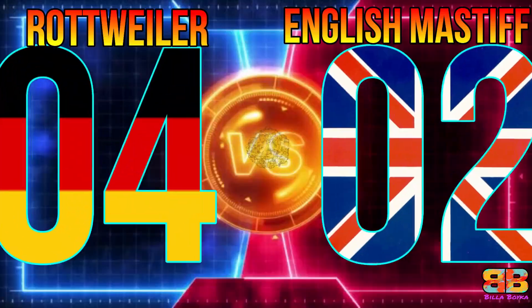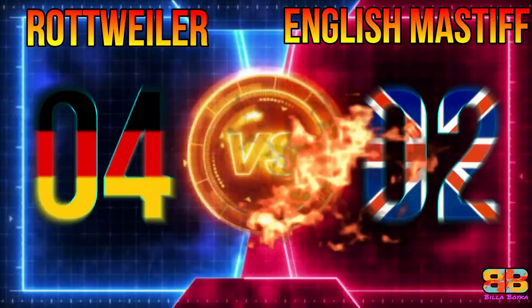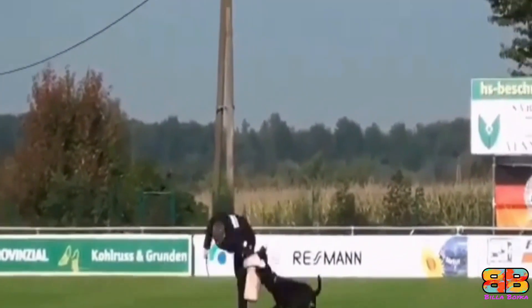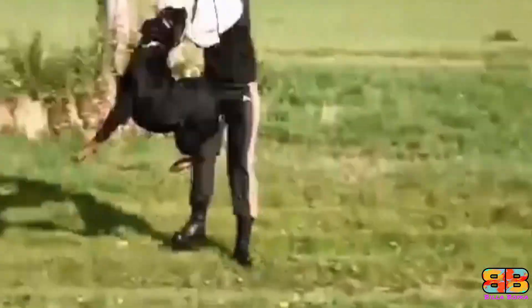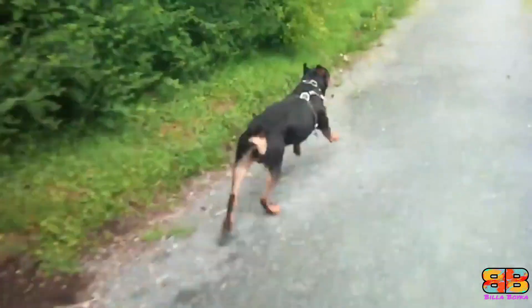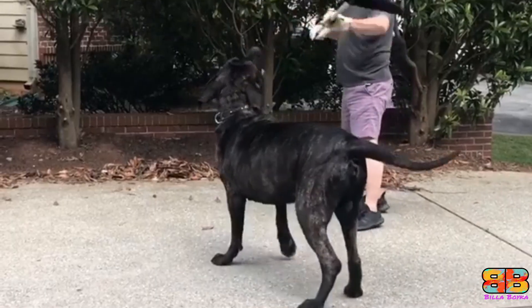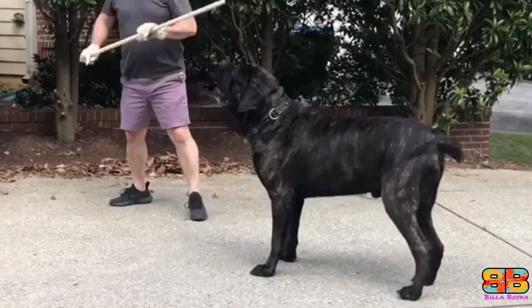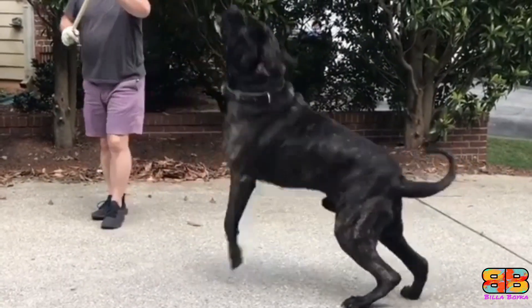Exercise. Rottweilers are high maintenance dogs in the exercise department. As compared to an English Mastiff, they ideally need to be taken out for a walk a minimum of twice a day for a good hour each time. Whereas English Mastiffs have moderate exercise needs — a sedate walk is more than enough to satisfy their exercise needs. So one point to Rottweiler. Rottweiler 5, English Mastiff 2.